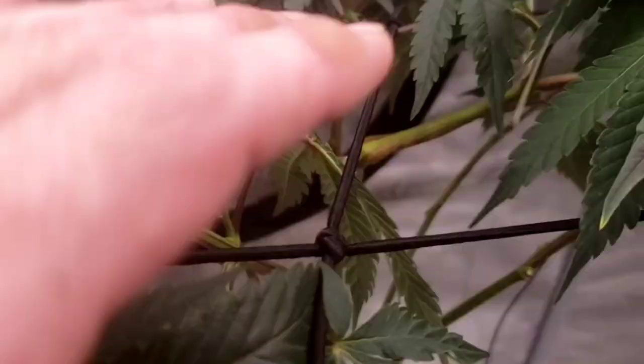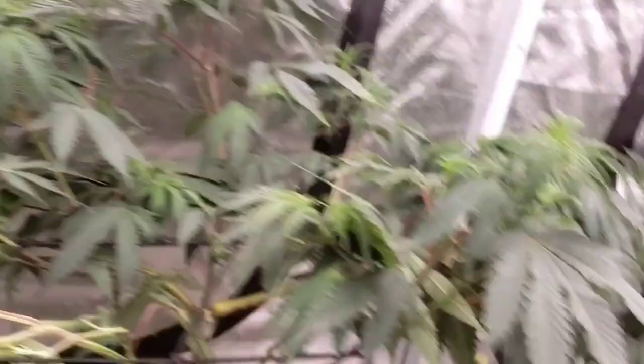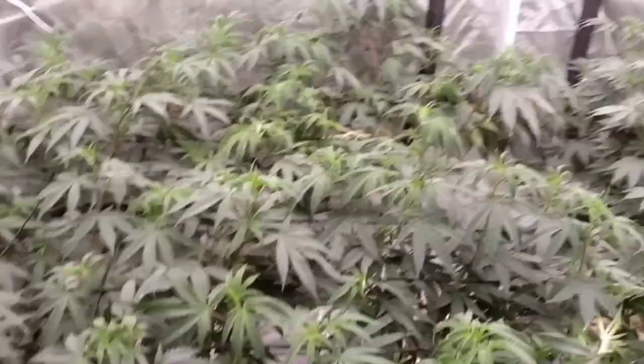I was pulling this one over and the middle stalk snapped - of course. I had to tape it but look at that one, it's a mess. Don't laugh at my trellis job.